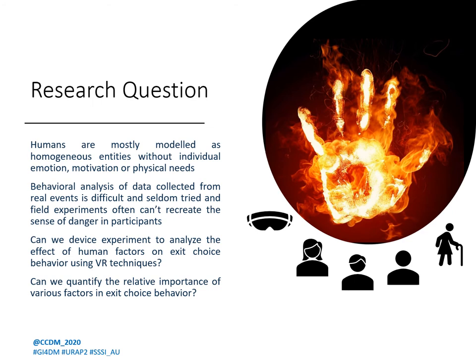Humans have primarily been modeled as homogeneous entities without individual emotions or motivations. Data collection from real events is very difficult, while most stated preference experiments lack the sense of danger for participants. Large-scale field experiments have similar disadvantages along with the risks associated with large-scale crowds. Through this study, we aimed to devise an experiment to analyze the effects of human factors on exit choice using virtual reality techniques.